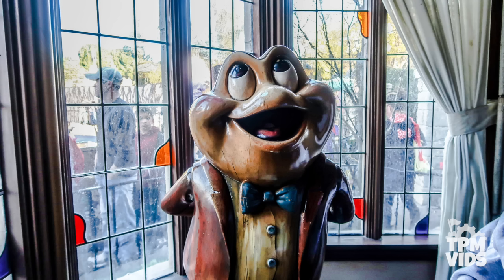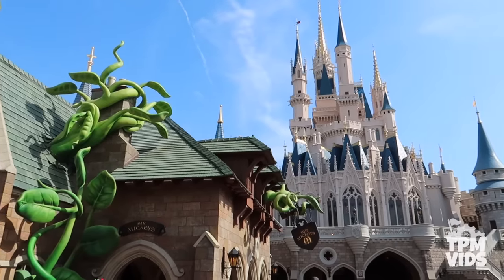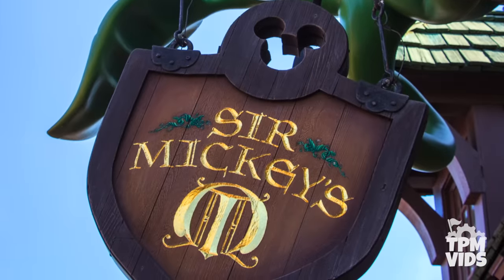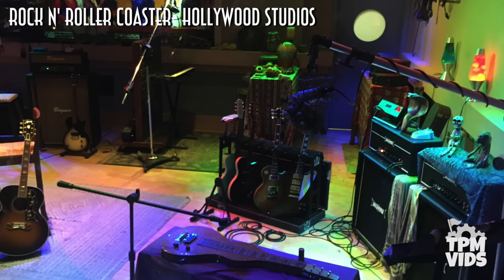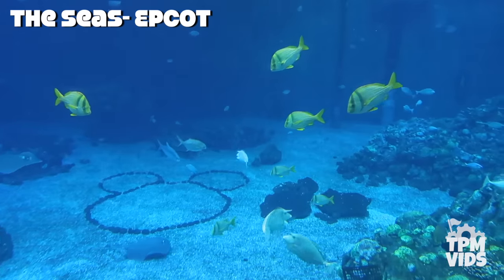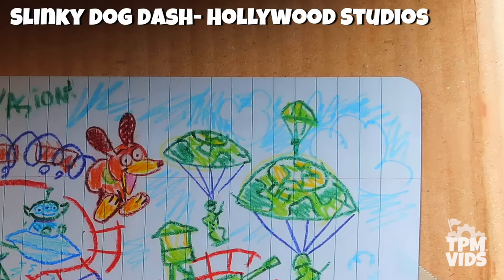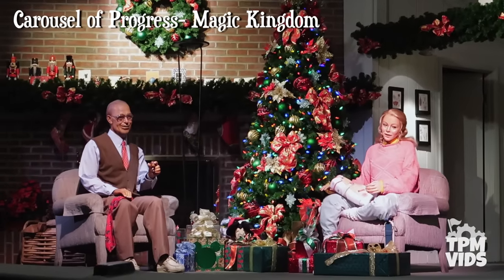These are the true hidden Mickeys, so something like a gate or a sign from the Sir Mickey's gift shop wouldn't be considered a hidden Mickey since it's too obvious. Hidden is the key word in hidden Mickey. Today there's literally hundreds of hidden Mickeys around the Disney theme parks. They've become a huge part of Disney fan culture, but you might be wondering exactly how did the hidden Mickeys start?